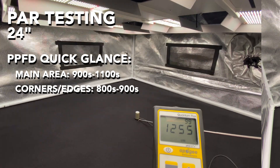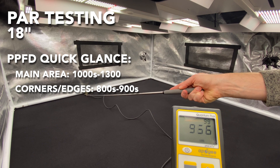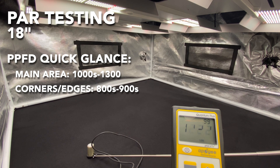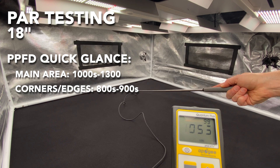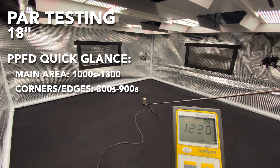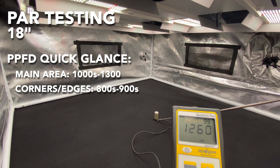The last reading at 18 inches: we're going to see 1000, 1100, and 1200 PPFD in most of the tent, and it even peaks at 1300 at one point. About 800 to 900 in the corners and edges. So we're losing a little bit of uniformity between 24 inches and 18 inches, but overall we're seeing some larger numbers in much of the tent.